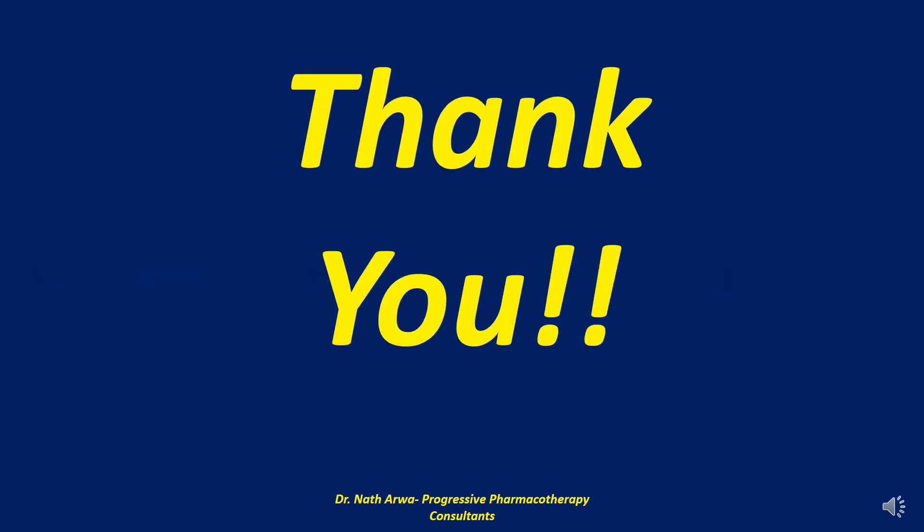So there you have it, our highly esteemed viewers and listeners — that brings us to the end of this video. If it benefited you in any way, kindly remember to give it a thumbs up, to like it and to share it widely with your peers. Please leave your comments at the bottom. And if you haven't yet done so, I humbly urge you to subscribe to our YouTube channel. I would like to promise you all that the very best is yet to come. Thank you very much for viewing this video. On behalf of our senior colleague, Dr. Nath Arua, I sincerely appreciate your partnership, continued support, and kind collaboration. We look forward to interacting with you in the next video, which will be part 365.